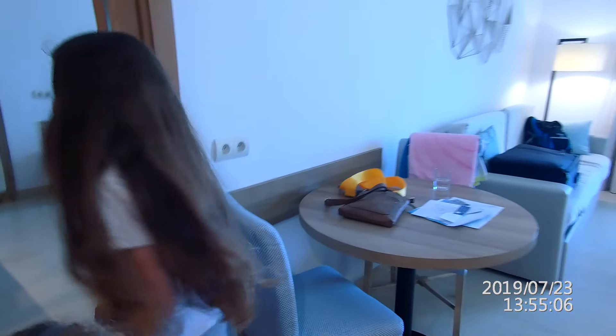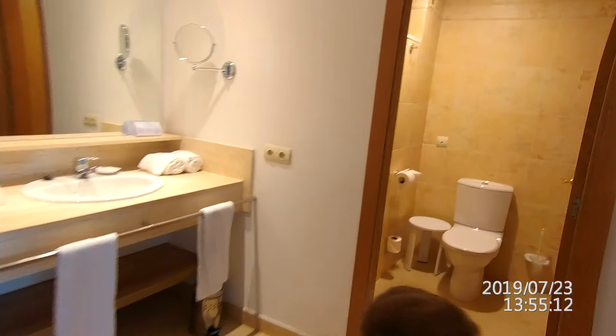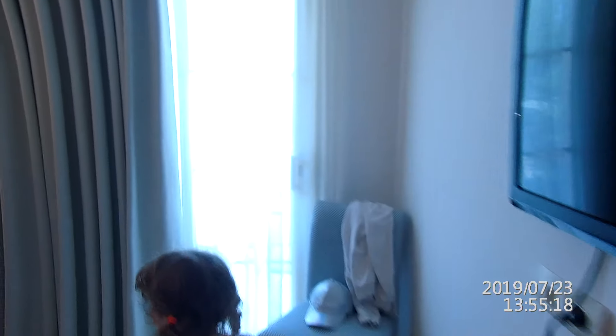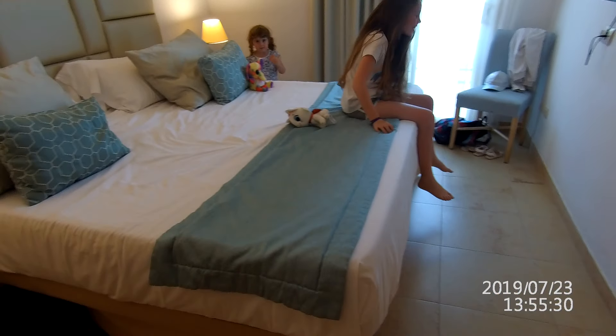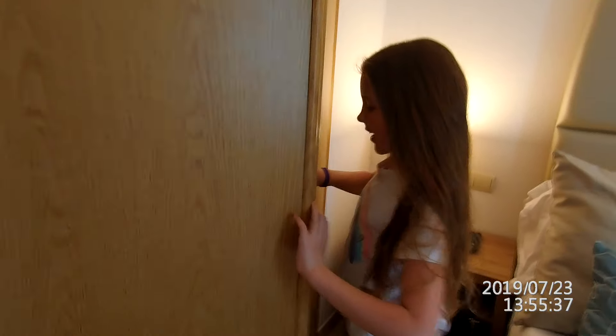Now we're going to move back into the room we were focusing on before, which is through here. This is mine and Poppy's room. This room is pretty good to my level. There's a wardrobe, a giant bed. And I forgot to show you this — in the wardrobe, I think every wardrobe has this, there's like a safe, which is weird.